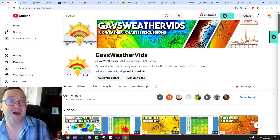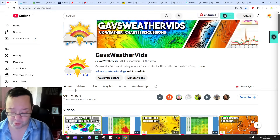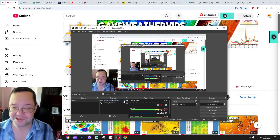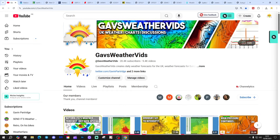First, there's a 6am UK weather forecast video today, and we'll also release the 7th Autumn 2025 update, so check out those two videos. If you'd like to, please like, share, and subscribe on all of today's videos and content.